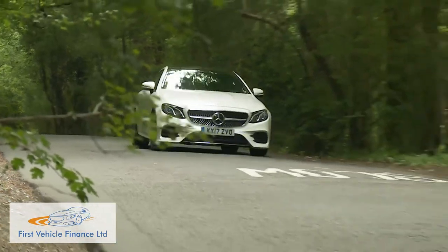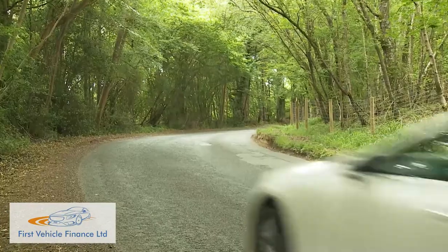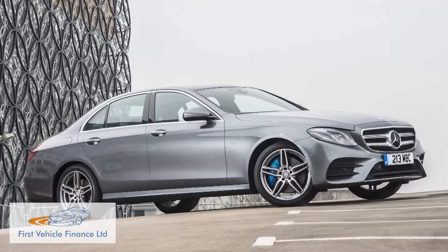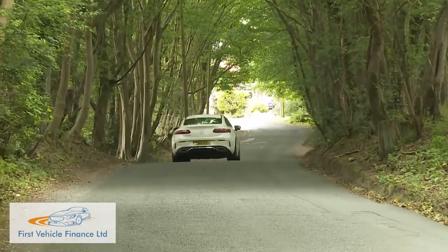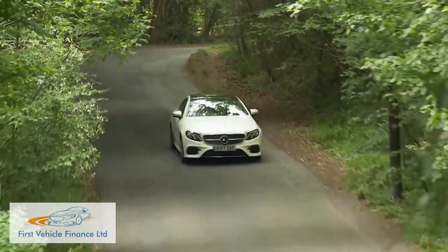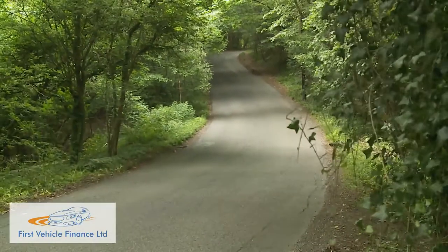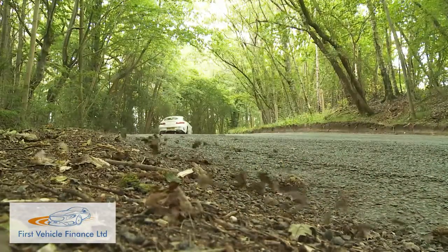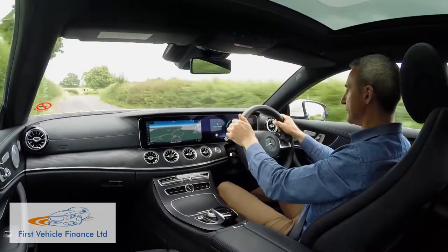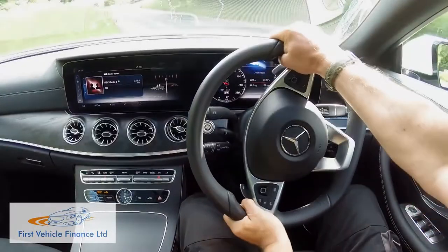With this sixth-generation E-Class Coupe, Mercedes has made greater efforts to differentiate the driving experience from that of the saloon. The track is wider both at the front and rear than in the previous-generation model, and there's a 15mm lower ride height. Both changes are intended to make this car feel more planted through the corners, and you might also notice a slightly stiffer damping. The variable ratio steering has been sharpened a little compared to the saloon setup, in an attempt to make it feel more direct.